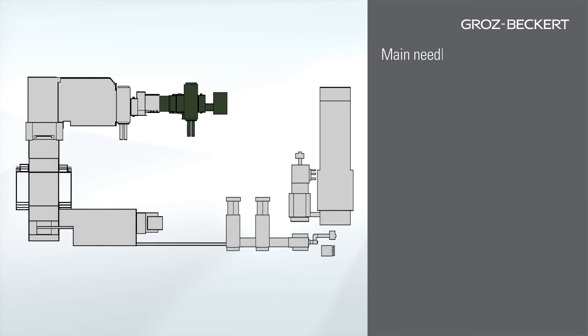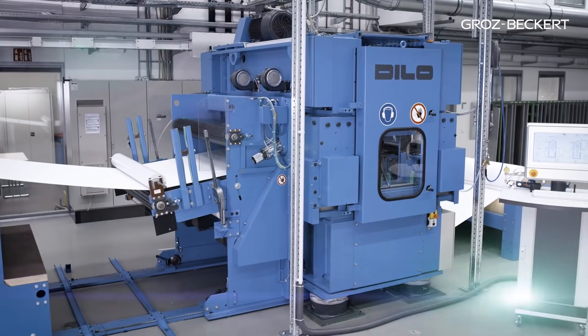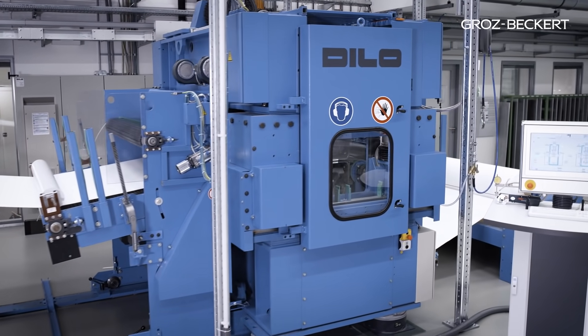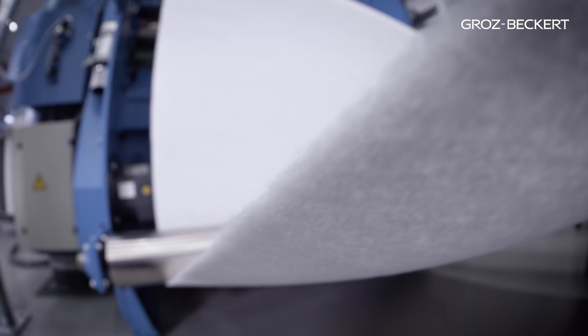The pre-needled non-woven now arrives at the main needling. Felting needles are used here as well to finally achieve the desired product attributes such as surface quality, air permeability, thickness and strength. In contrast to pre-needling, main needling can take place on both sides.